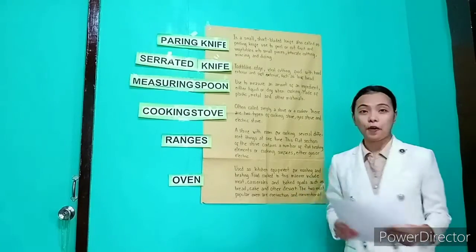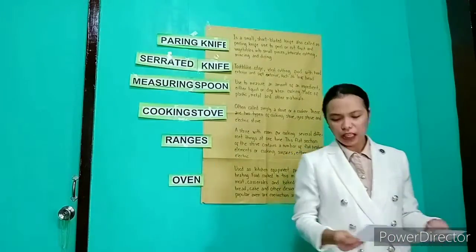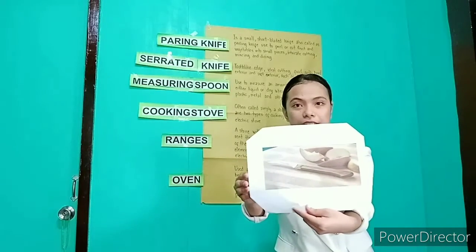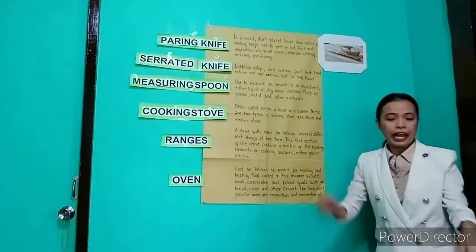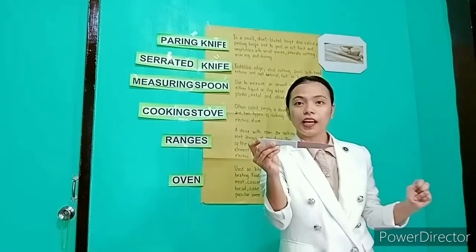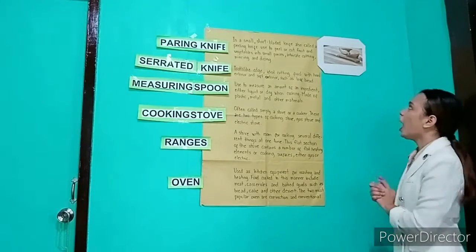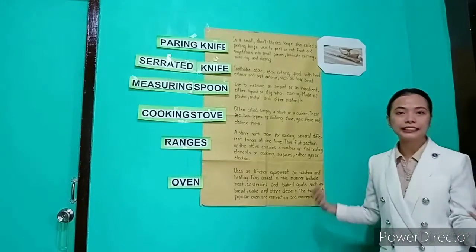The next type of kitchen knife is the paring knife. Have you seen a paring knife? Not yet? Okay, I will show you a picture. This is a paring knife. What is the use of a paring knife? A paring knife is used to peel or cut fruit and vegetables into small pieces, or for intricate cutting, mincing, and dicing.